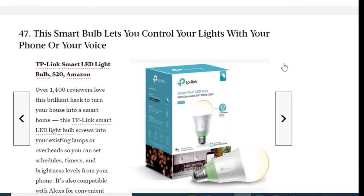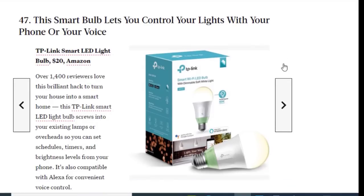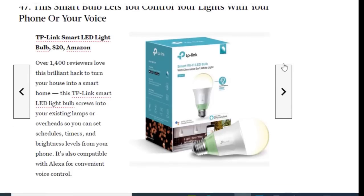Next we have a smart bulb that lets you control your lights with your phone or voice, available on Amazon for just $20. Over 1,400 reviewers love this brilliant hack to turn your house into a smart home. This TP-Link smart bulb screws into your existing lamps or overhead fixtures so you can set schedule timers and brightness levels from your phone. It's also compatible with Alexa for convenient voice control.